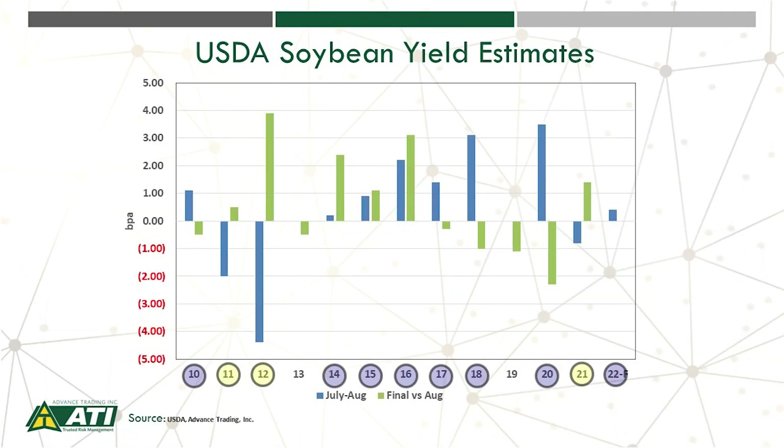Let's briefly look at trends in soybean yields. USDA is starting to conduct its survey for the September 12th crop production report. What we did with this chart is look at the change in the soybean yield nationally from July to August, depicted by the blue bar, and then the final compared to what it was in August. In 2011, we did see that yield decline from what it was in July to August. We also saw a decline in 2012.